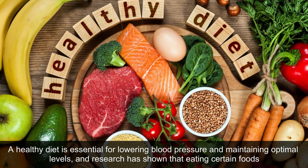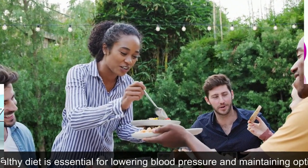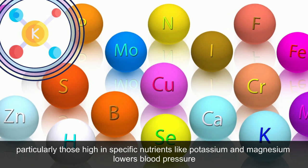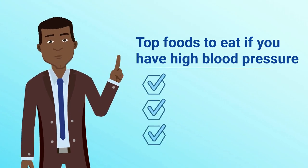A healthy diet is essential for lowering blood pressure and maintaining optimal levels, and research has shown that eating certain foods, particularly those high in specific nutrients like potassium and magnesium, lowers blood pressure. Here are the top foods to eat if you have high blood pressure.